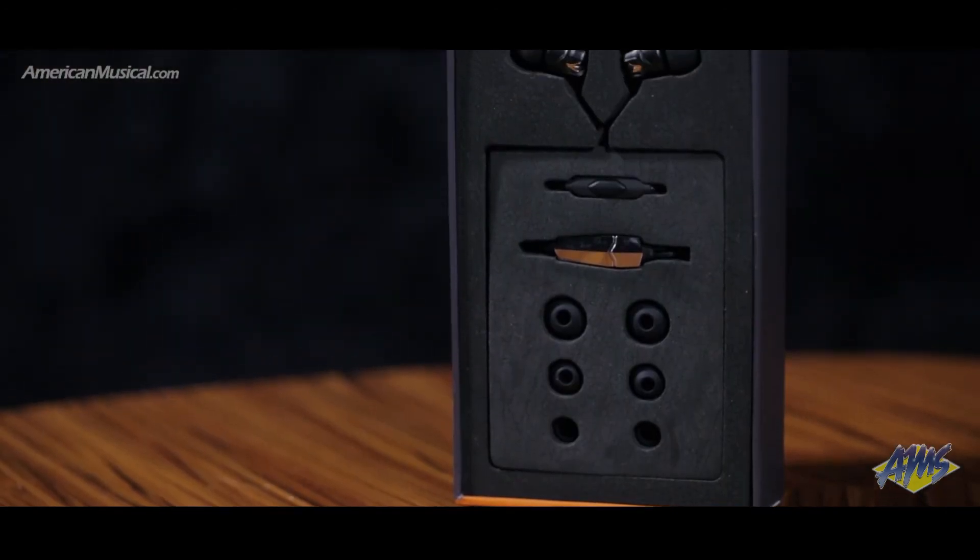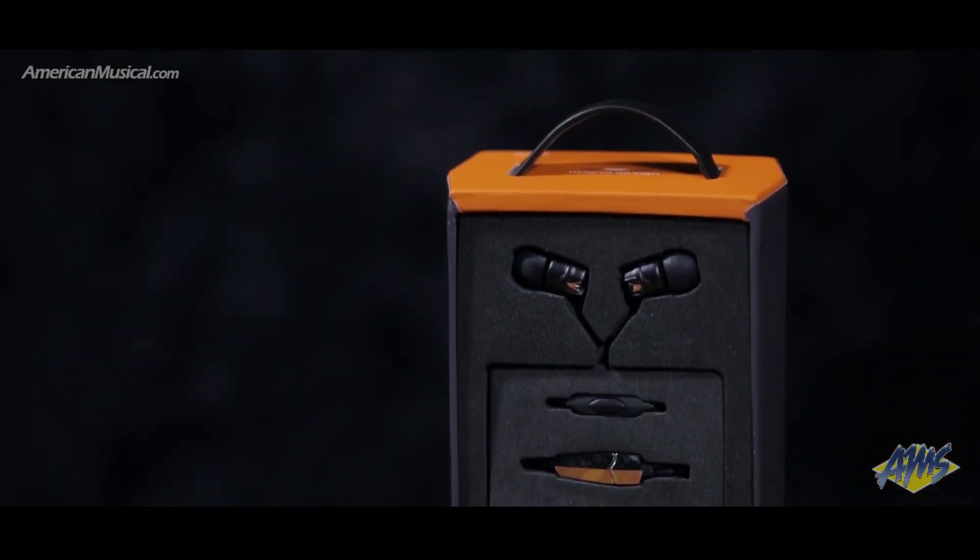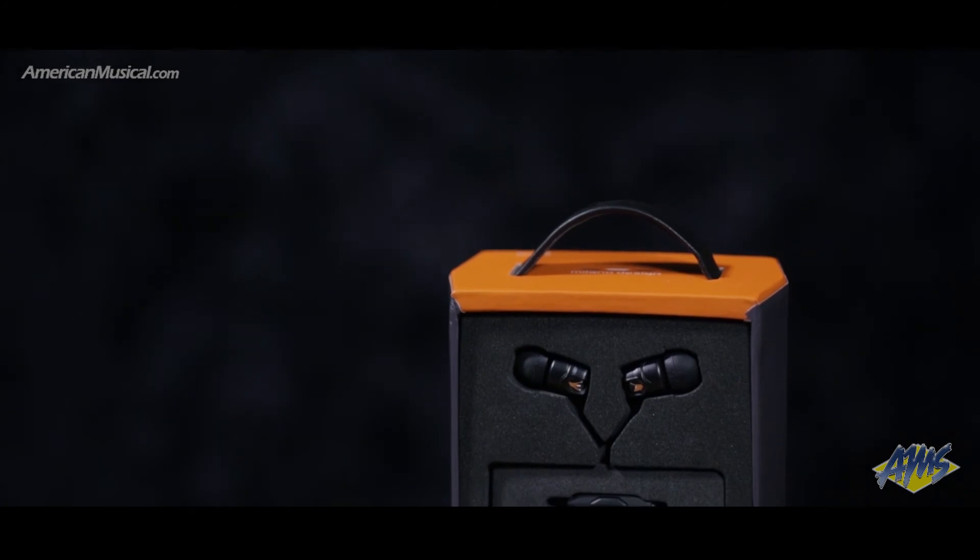The built-in hidden microphone is specially tuned and optimized for phone calls and voice recognition, and is universally compatible with all smartphones, tablets and new laptops.